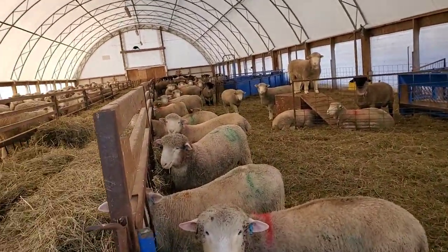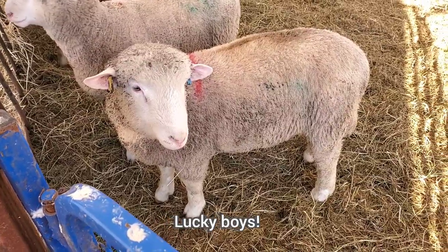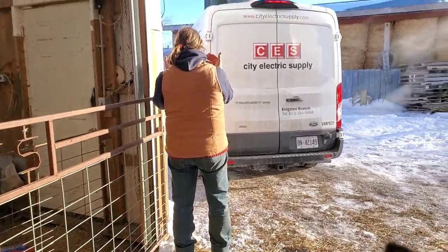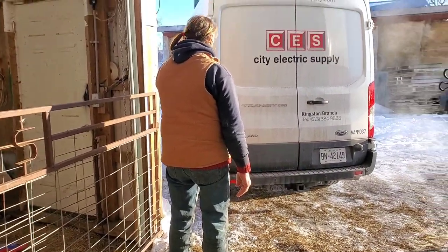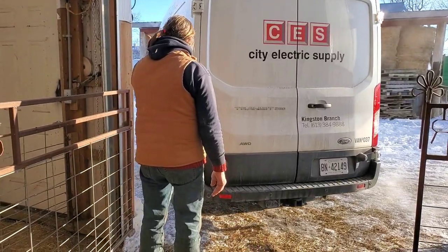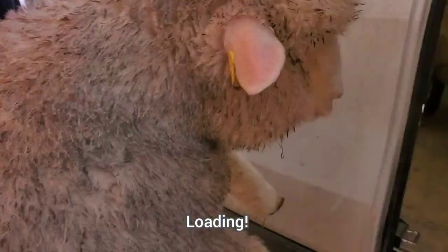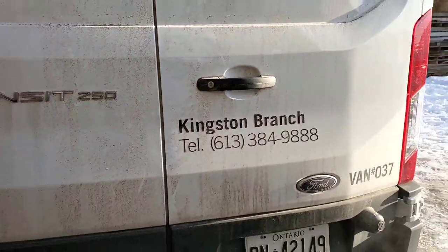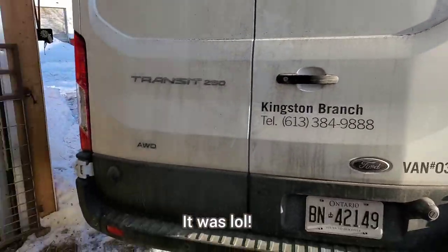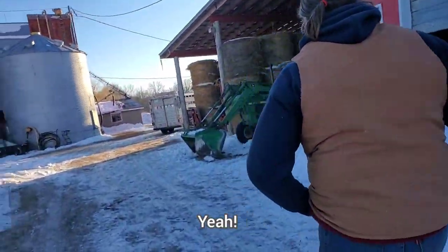The truck is pulling in — we're going to get the little pet lambs here. You're going to a pet farm, sweetheart, you're going to love it. I love it when they go to homes. Look at the fancy truck it comes in too. Four little ram lambs going to a pet home.